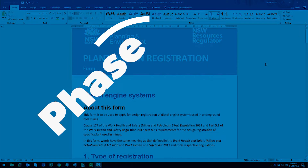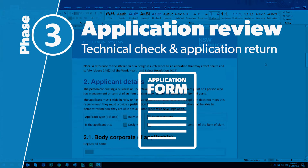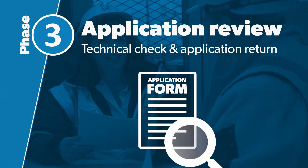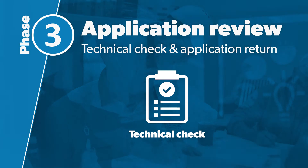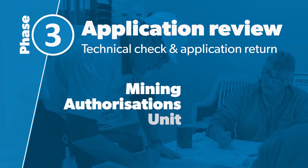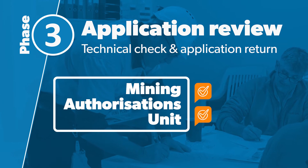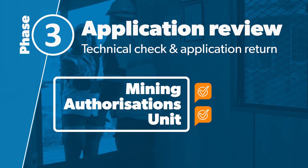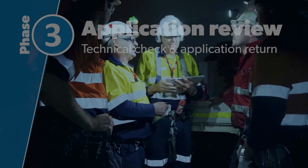Then starts Phase 3. The Mining Authorisations Unit will review your application. Once they have determined that it is complete, it will be sent for a technical check. Once your application has been signed off, it will be sent back to the Mining Authorisations Unit. They will check that everything required is there and then send it out to you. In the majority of cases, this will be in less than 28 days since your application was received.